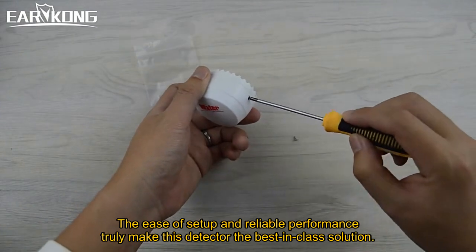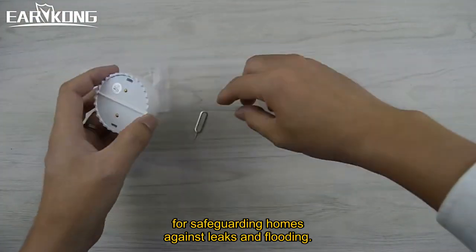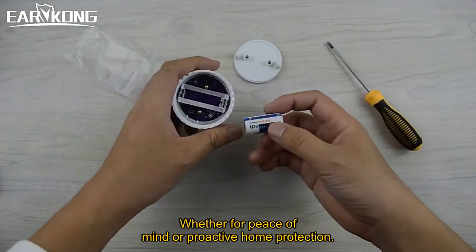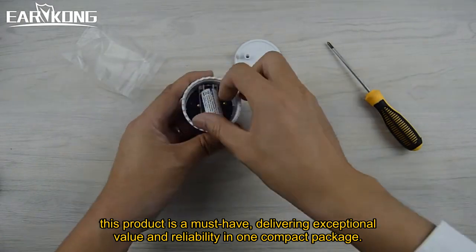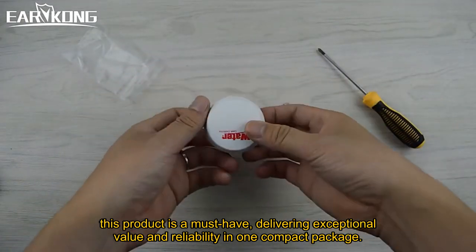The ease of setup and reliable performance truly make this detector the best-in-class solution for safeguarding homes against leaks and flooding, whether for peace of mind or proactive home protection. This product is a must-have, delivering exceptional value and reliability in one compact package.